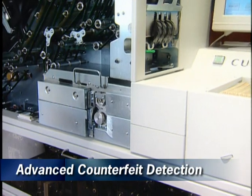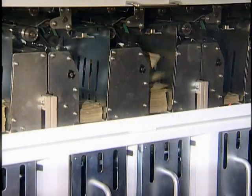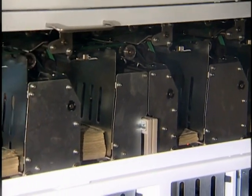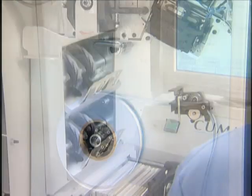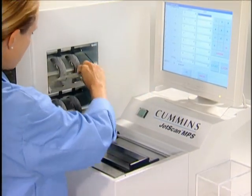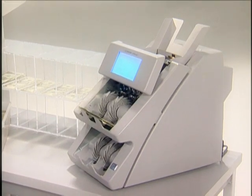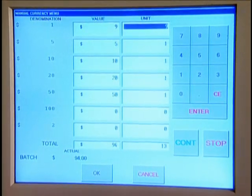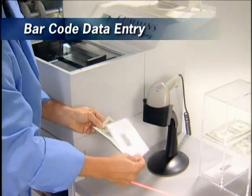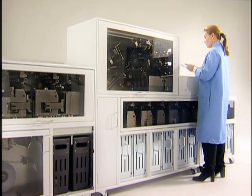An optional advanced scanning module provides the highest level of counterfeit detection, and this same technology provides fitness sorting. While fit notes are routed at 1,000 notes per minute to cassettes or strappers, unfit notes are simultaneously routed to one or more different cassettes, to one or more strappers, or to an off-sort pocket. JetScan tabletop scanners can be directly connected to the JetScan MPS and used for processing rejected notes or batches for enhanced throughput. JetSort coin sorters can also be connected to provide coin totals to the currency processed by the JetScan MPS. An external barcode scanner enters transaction data quickly, easily, and eliminates manual entry errors.